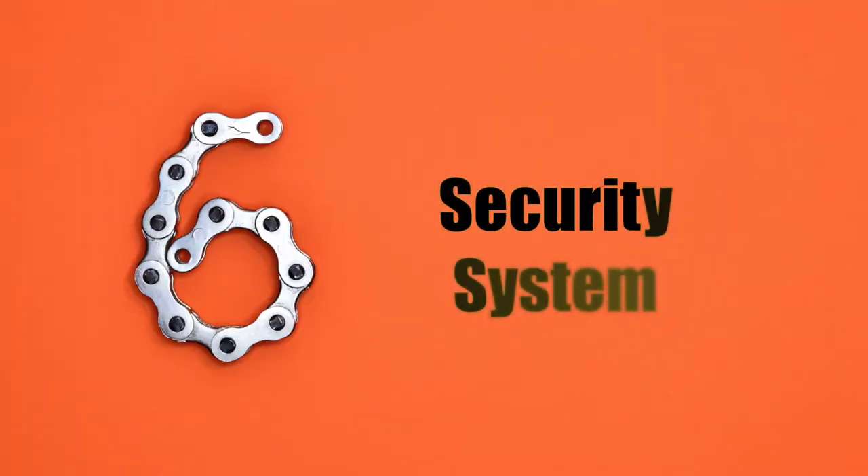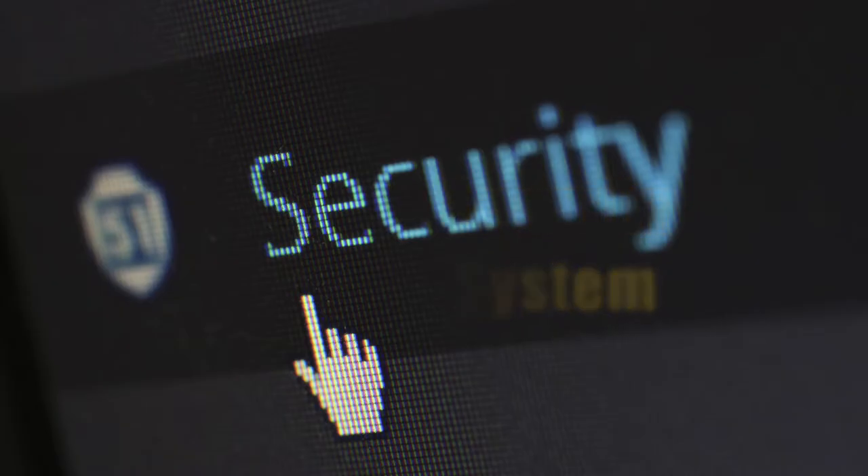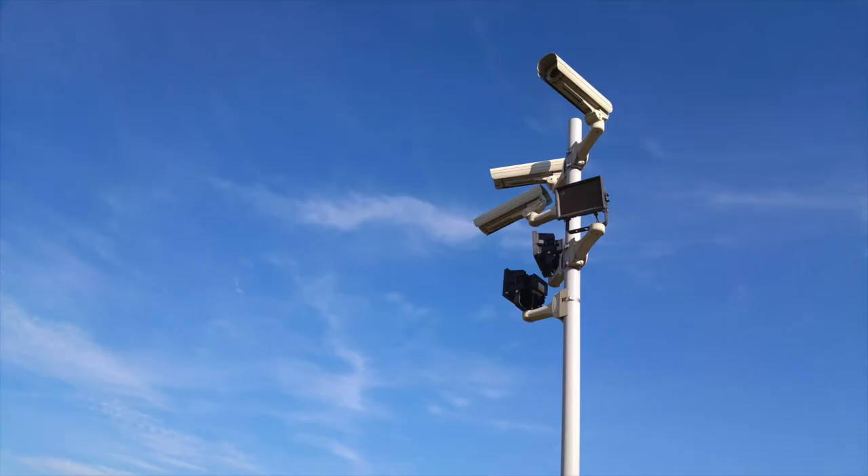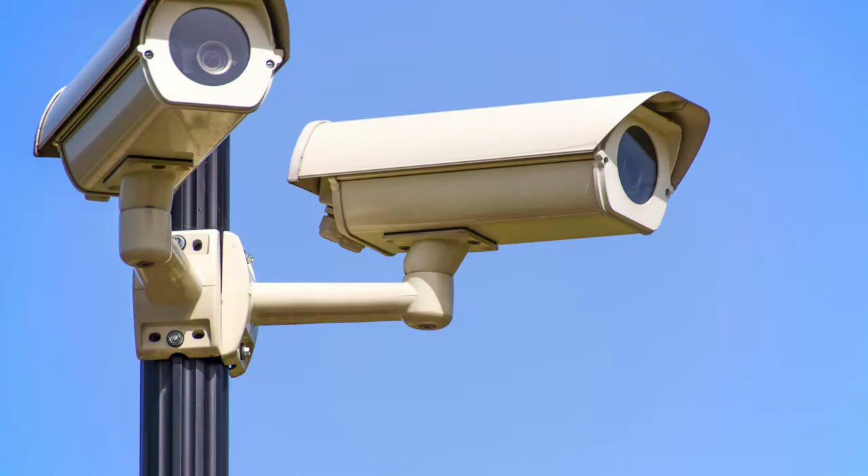Number 6: alarm security system. An alarm system is only efficient if it will alert law enforcement regardless of the entry point. For example, if your alarm only sounds off if a burglar opens your front door, then it's time for an upgrade. Make sure that all windows and doors are connected to your security alarm system so that if any of them are tripped or opened, the alarm will sound.